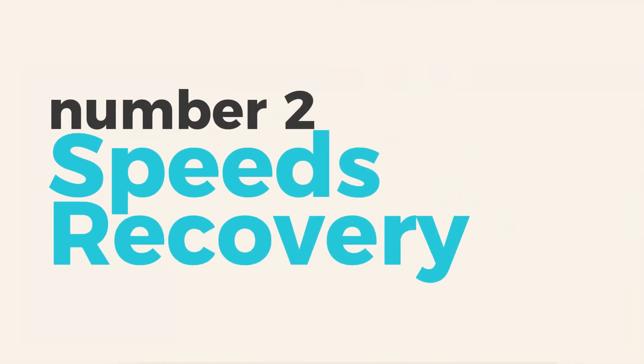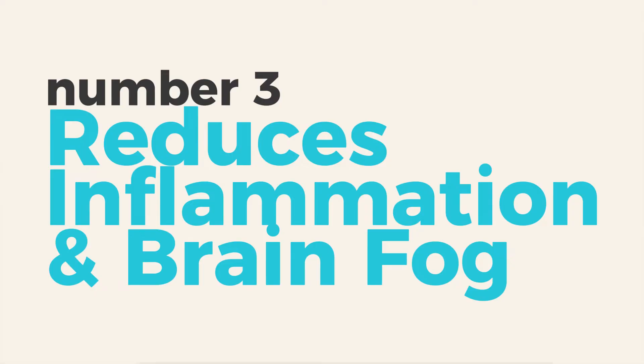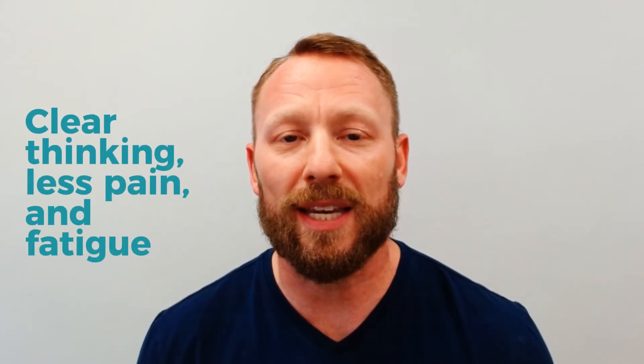Number two: faster recovery. Whether it's from workouts, injury, surgery, or illness, EWOT helps speed up the healing process by improving oxygen delivery and waste removal. Number three: reducing inflammation and brain fog. This one's huge. Inflammation is at the root of just about every chronic health condition. Oxygen-rich blood can help calm inflammation and boost circulation to the brain, meaning clearer thinking and less pain and fatigue.